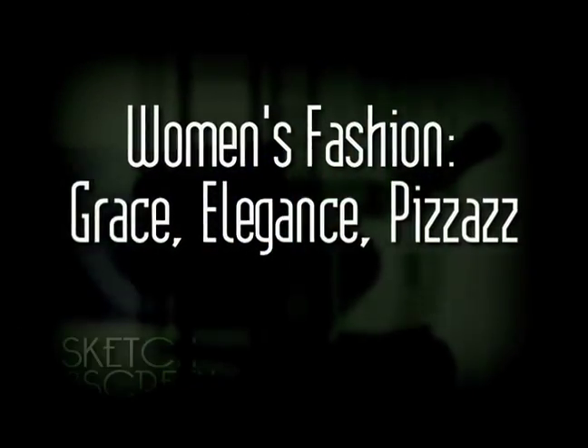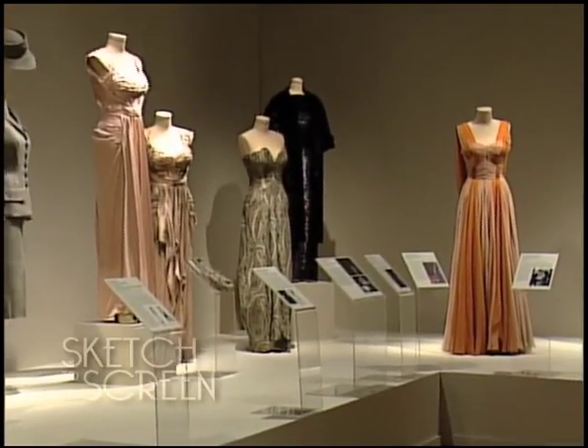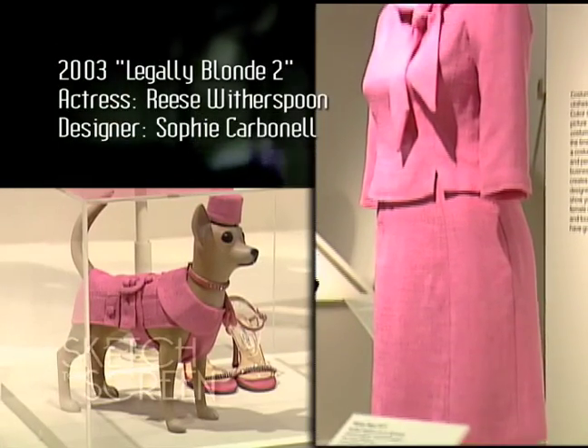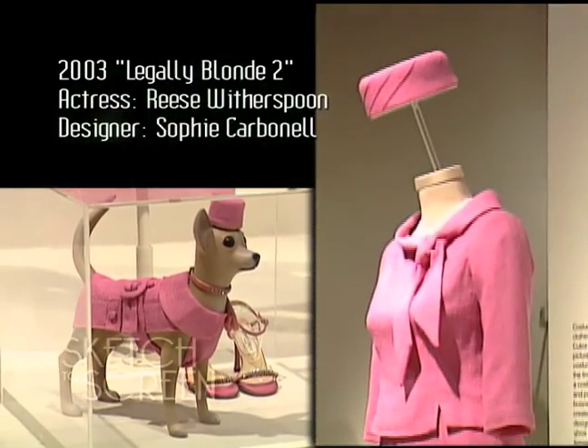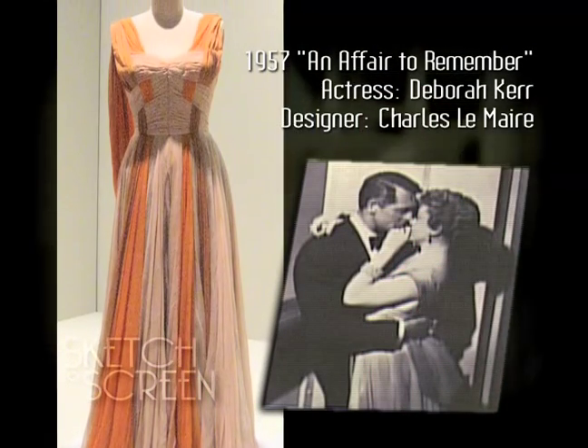In the next part of the exhibit, we deviate from typical movie genres and move into what most people recognize as men's and women's clothing. We have a section devoted to women's fashion — it really is probably a dream come true for most women to see themselves on screen in either a beautiful suit worn by Reese Witherspoon in Legally Blonde 2, or to see themselves as Deborah Kerr in An Affair to Remember, with beautiful evening gowns as well as day suits.